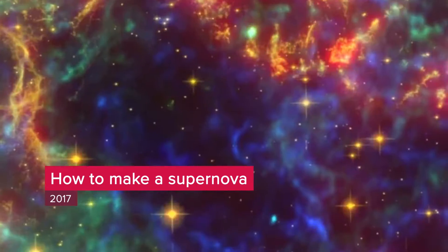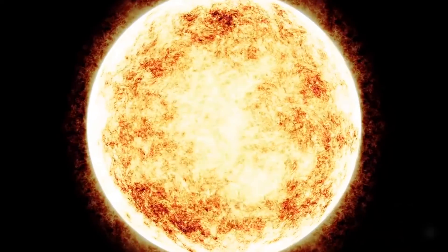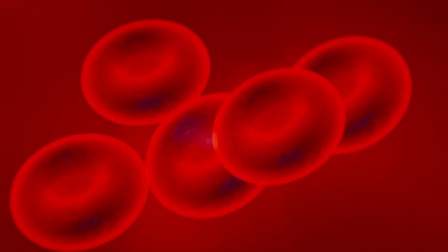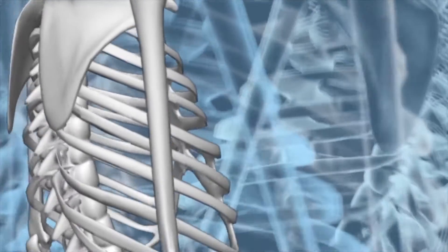Supernova explosions are one of the most powerful events in our known universe — the violent death of a star. When a star goes supernova, it radiates a tremendous amount of energy, also releasing the elements that make up our physical bodies. Everything from the iron in our blood to the calcium in our bones have all come from dying stars.